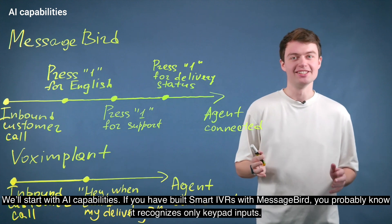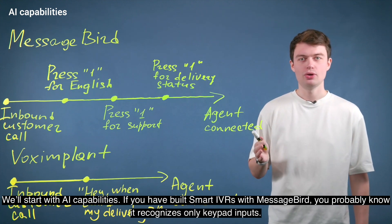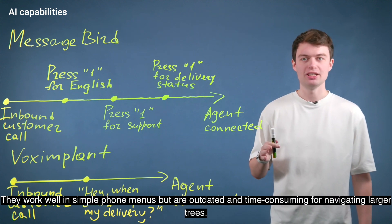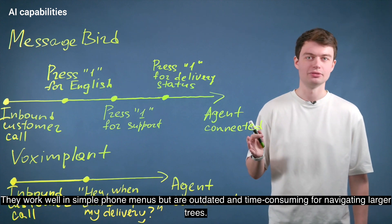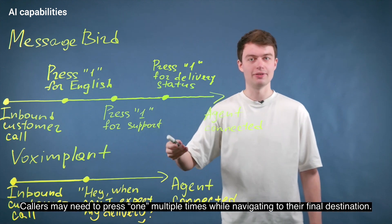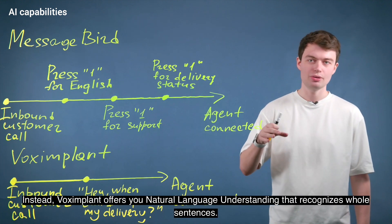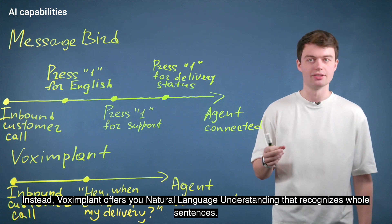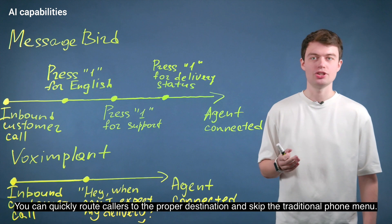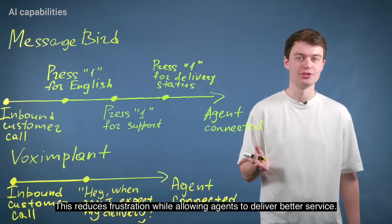We'll start with AI capabilities. If you have built smart IVRs with MessageBird, you probably know it recognizes only keypad inputs. They work well in simple phone menus, but are outdated and time-consuming for navigating logic trees. Callers may need to press 1 multiple times while navigating to their final destination. Instead, Voximplant offers natural language understanding that recognizes whole sentences. You can quickly route your callers to a proper destination and skip the traditional phone menu, reducing frustration while allowing agents to deliver better service.